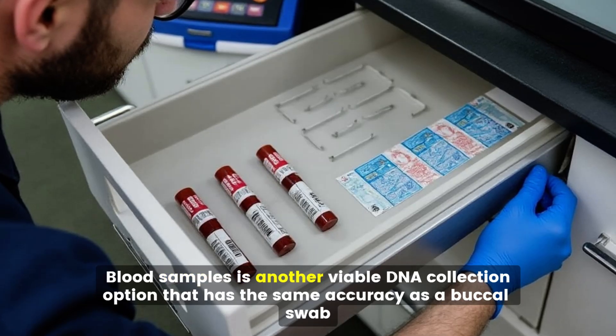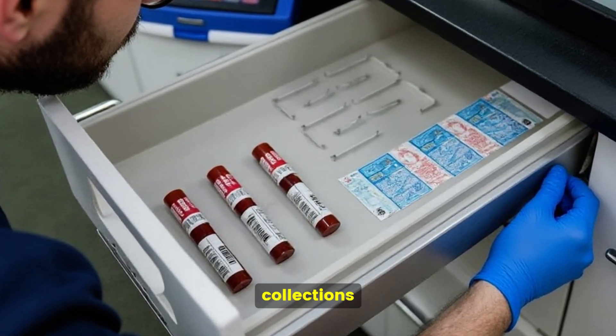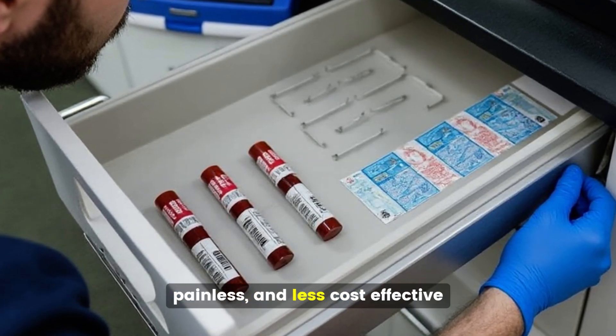Blood samples are another viable DNA collection option that has the same accuracy as buccal swab collections. Cheek swabs are preferred because this collection method is non-invasive, painless, and cost-effective.